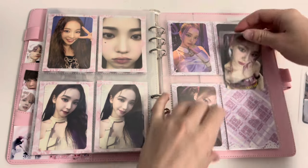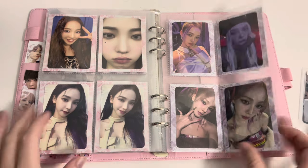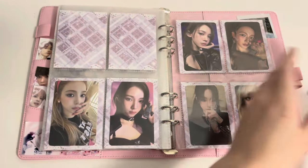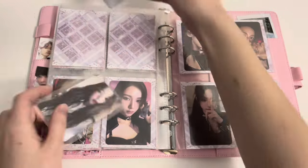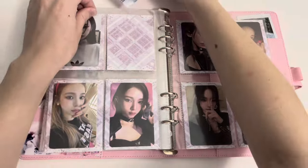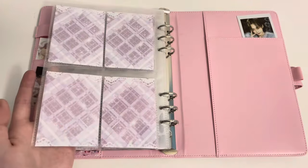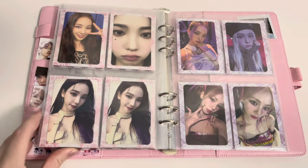That's gonna go right here by her S mini because it matches. And then lastly we have these two from My World. That was the little Karina segment for today — that was all for this binder.